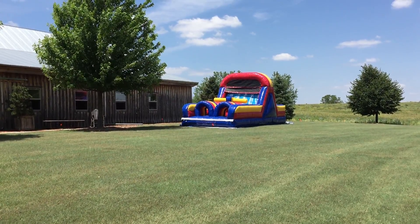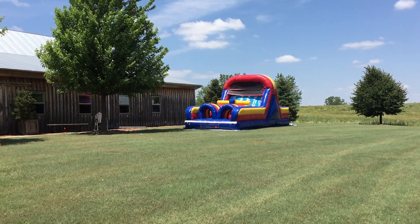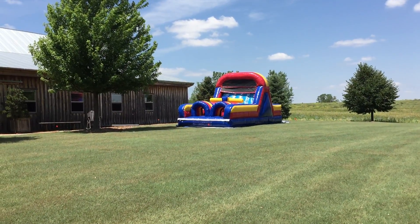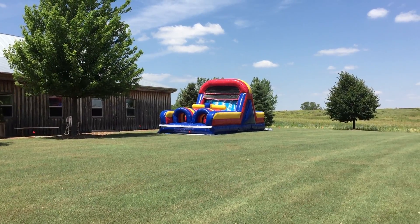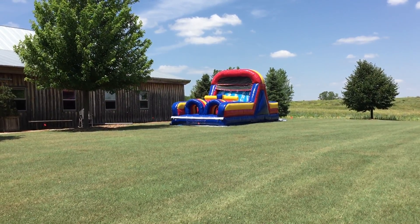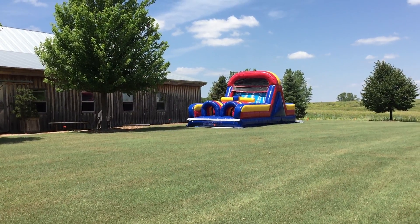Hi, this is Party Inflators. This is the Party Inflators Speedy Obstacle Course. This one's great for backyard parties, perfect for community events, church events, corporate events, block parties, and what have you.